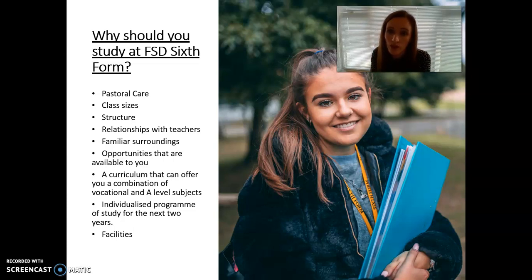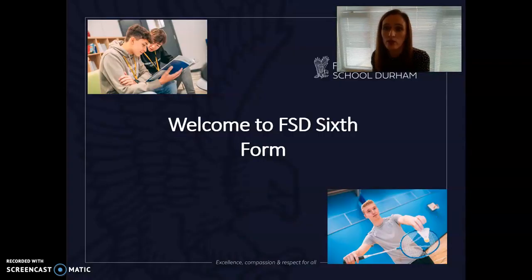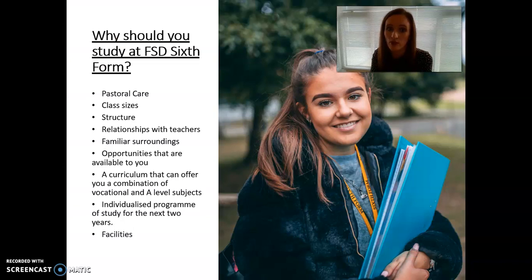There are a lot of opportunities available, both within the sixth form and as part of the wider school. We offer a combination of vocational and A-level subjects to suit each student. We spend a lot of time talking students through different combinations at interview — looking at what will suit them and what they may need. Our individualised programme of study is really important; it's not one size fits all, but very much about the student and adapting the way we work to make sure every student is successful.